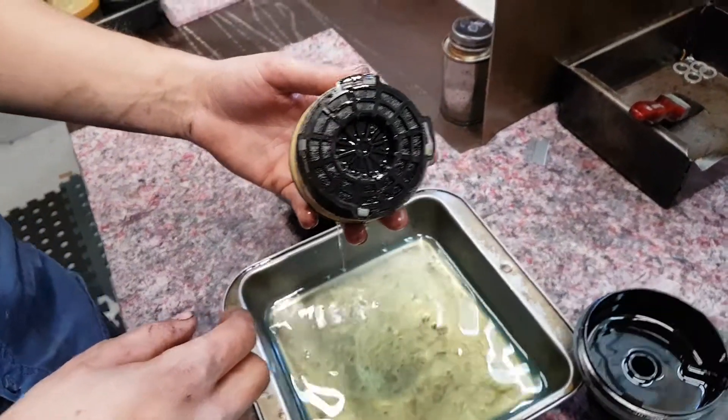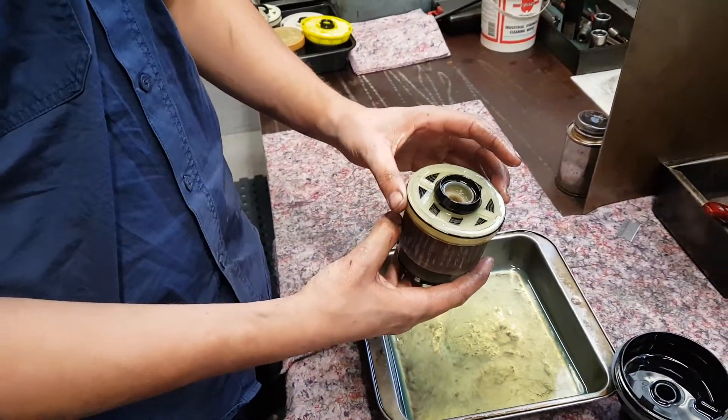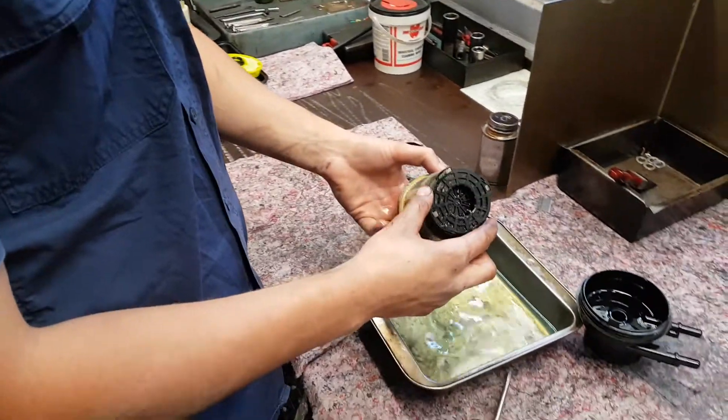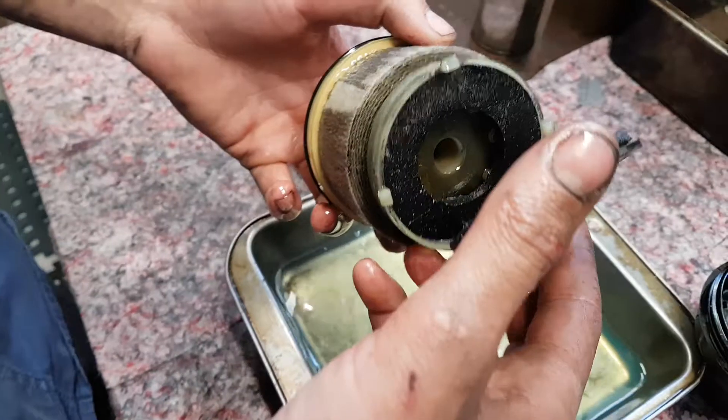Have a look at this filter. This vehicle's came in, it's been diagnosed with going into limp home under higher revs. That definitely sounds like a starvation to me. Of course, the first thing we've checked — it's been in the dealers and everybody's had a look — is the fuel filter.